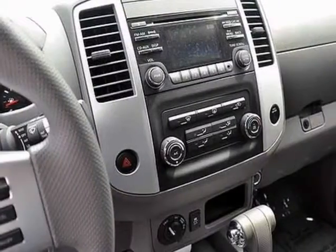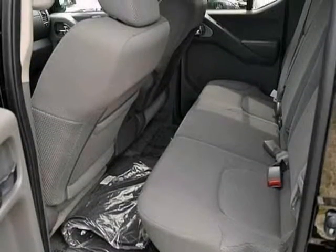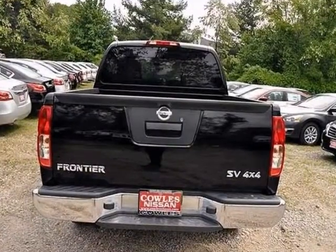It comes with four-wheel drive, alloy wheels, and a multi-function steering wheel. Plus, you'll get a CD player and an audio input jack.